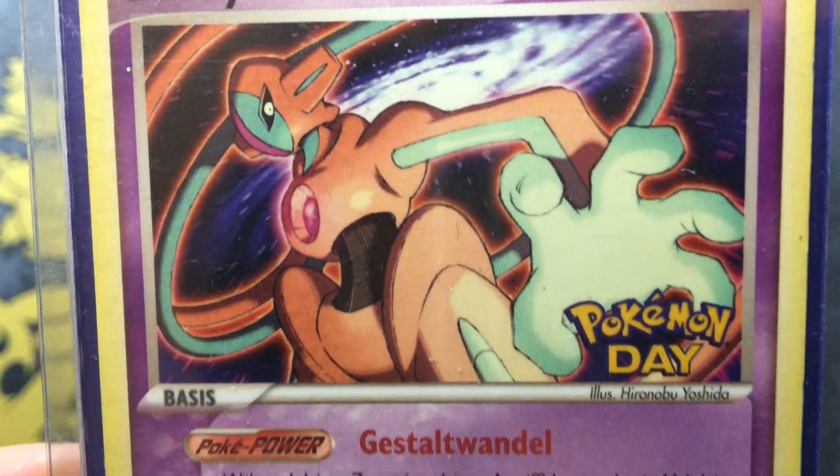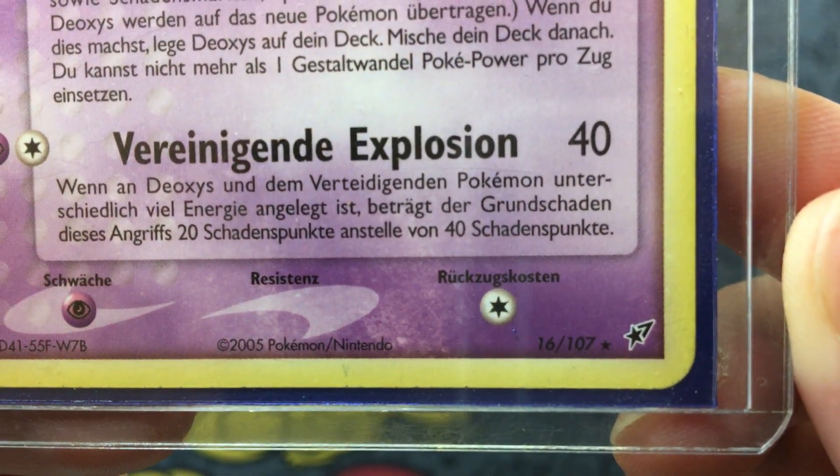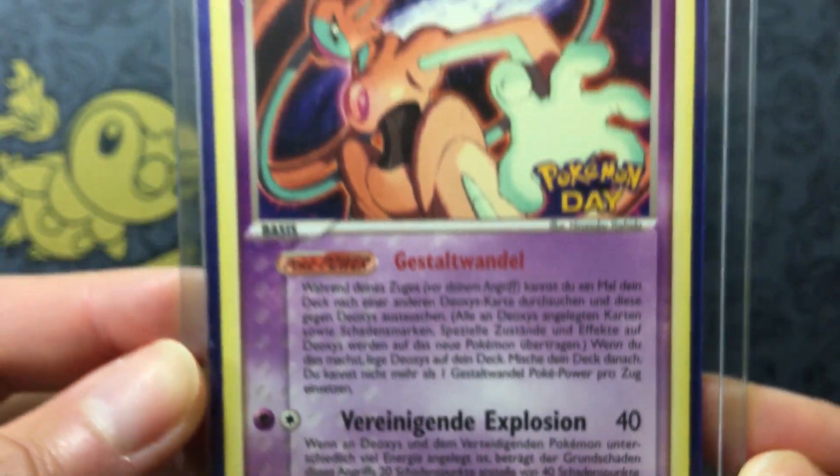This Deoxys promo number is 16 out of 107, released in 2005-ish.